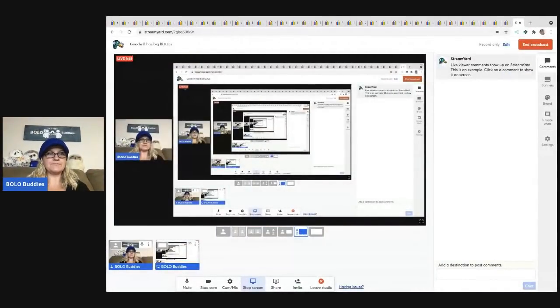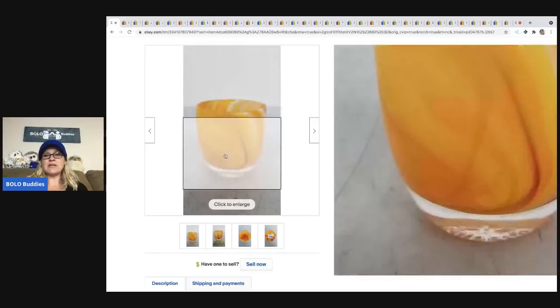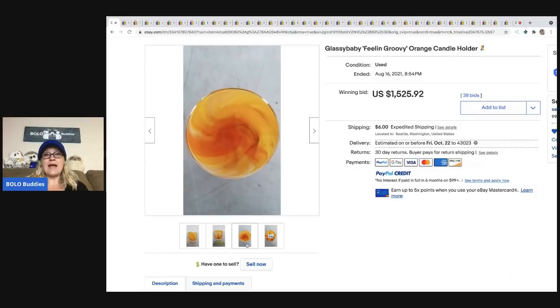The first item that sold — this store has so much Glass Baby in it. I don't know if every Goodwill in the world is sending this store their Glass Baby, but this store definitely knows it's a bolo. I did a little research on this and it's a pretty cool story — you guys should definitely Google it. From what I understand, this is actually hand blown glass.